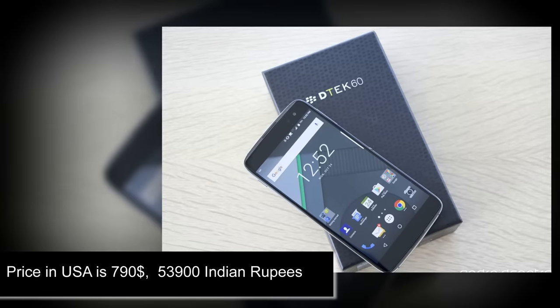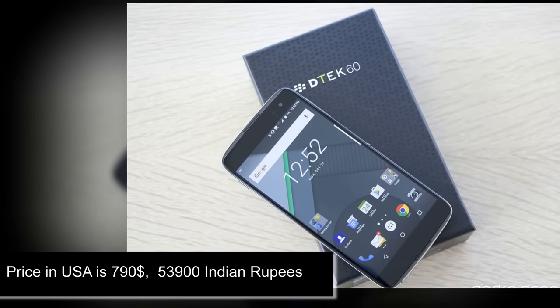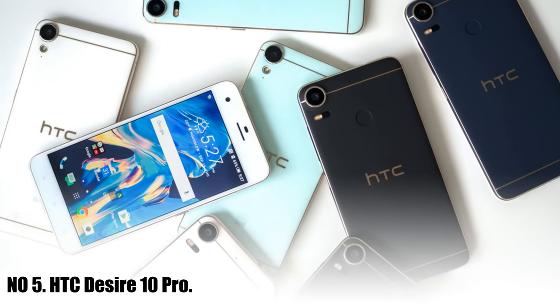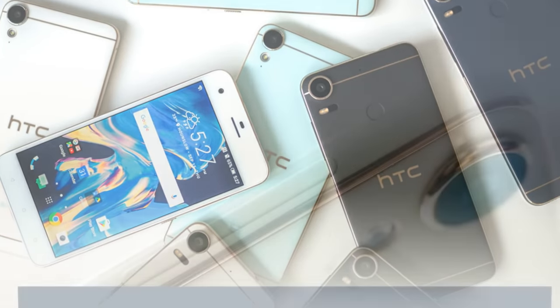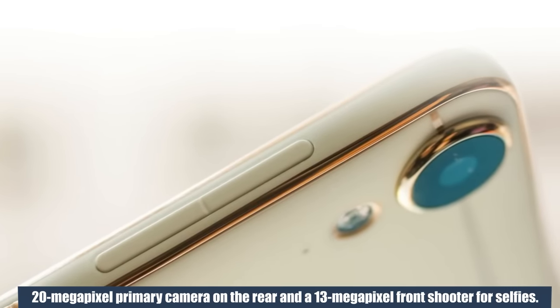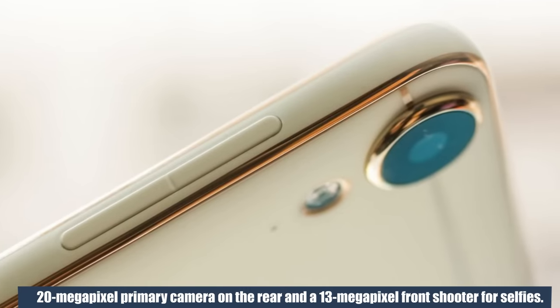Price in USA is $790. Number 5: HTC Desire 10 Pro. It features a 20-megapixel primary camera on the rear and a 13-megapixel front shooter for selfies.